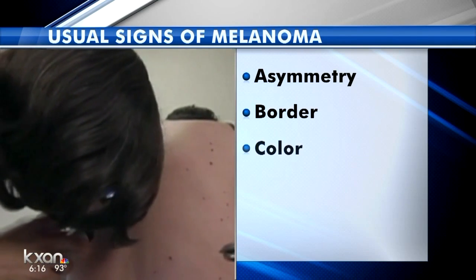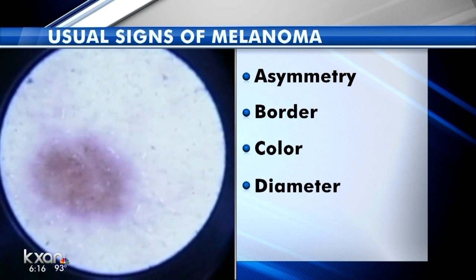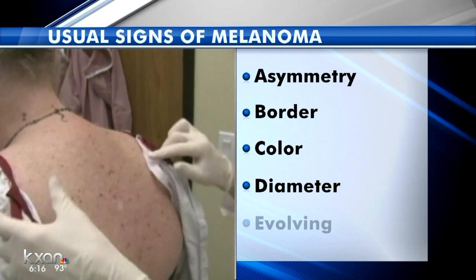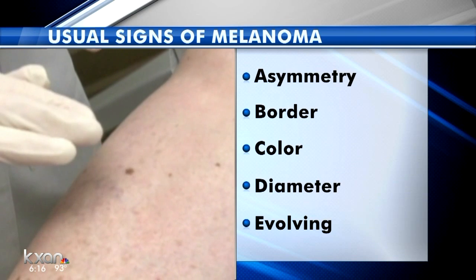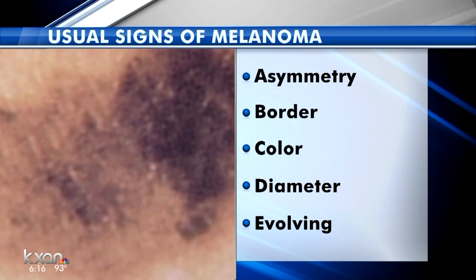Check the color closely. Different shades of brown or black, or patches of pink, red, white, or even blue are very concerning. Diameter is also important — note any spots bigger than a pencil eraser. And finally, if a mole is evolving — changing size, shape, or color — it is time to make an appointment with a dermatologist.